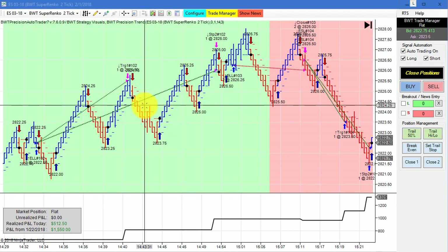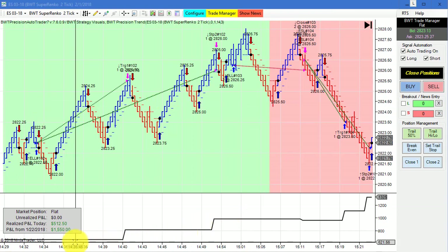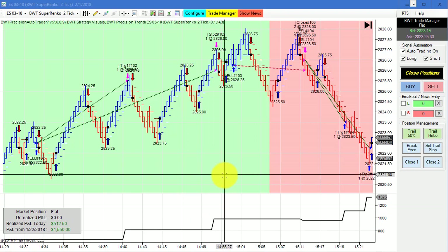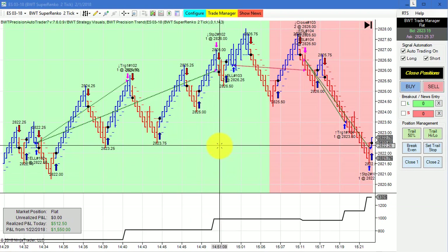Next up, the E-mini S&P on the Super Enco 2 tick with a 4 tick higher time frame. This did $512.50 for the day — a couple of winners, a couple of losers. We've seen this chart daily for quite some time now.